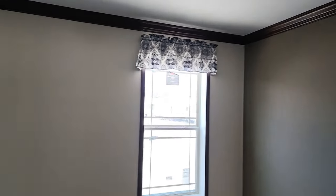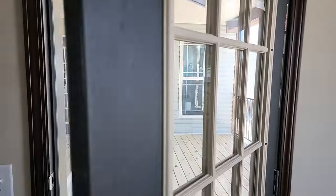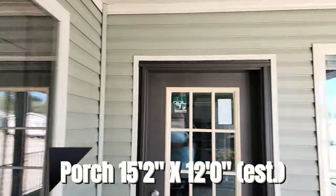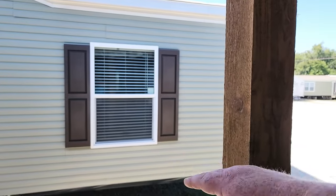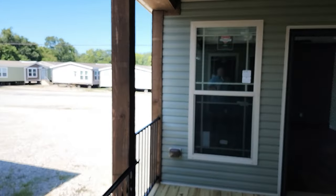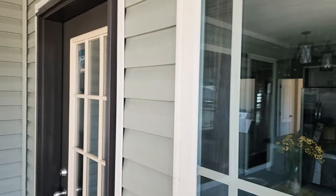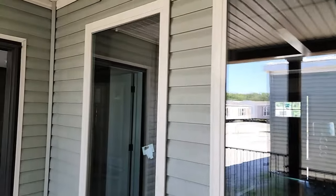Coming out of the master right onto the back porch — just a ton of extra space here. Beautiful windows, lots of options: you can build out a big deck, add a pool, or just do some steps. Looking back at the house you can see the living room and kitchen from outside.